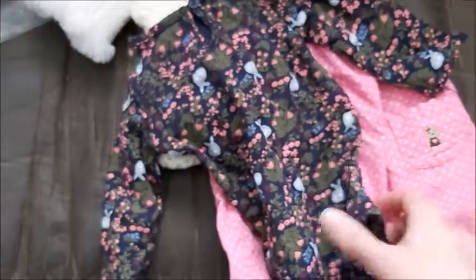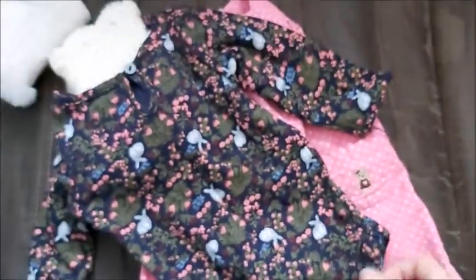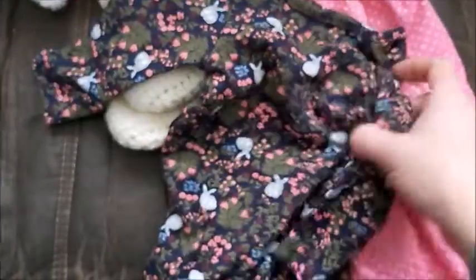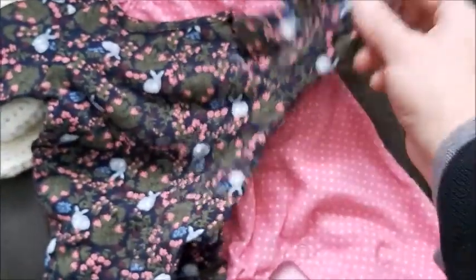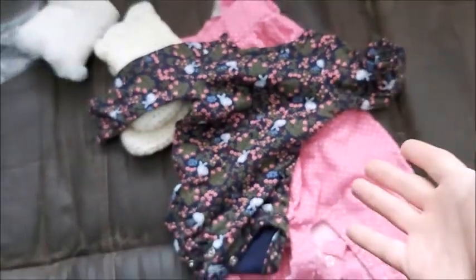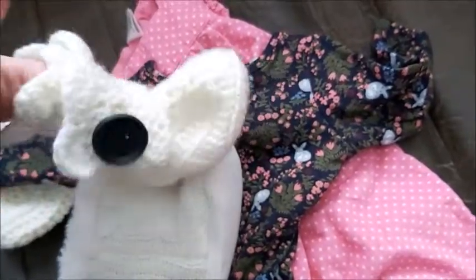This is a beautiful onesie. I thought these two would look gorgeous together — they don't go together as a set, they came separately. This one has bunnies on it and this one has a teddy bear, but they look perfect together. So yeah, whichever booties fit her — these ones or these gorgeous knitted or crocheted ones.